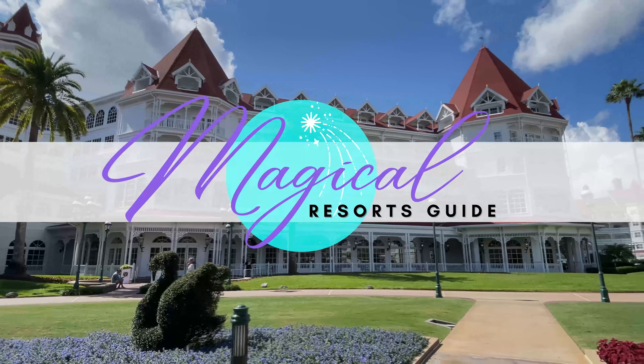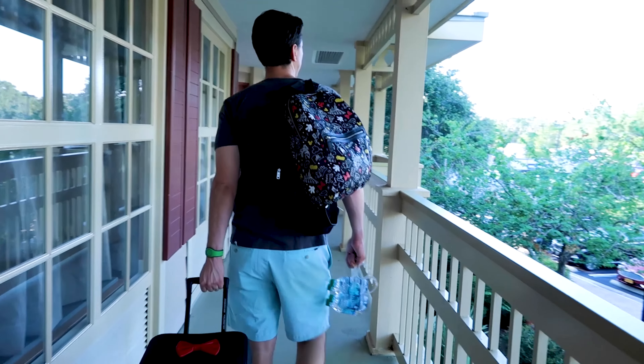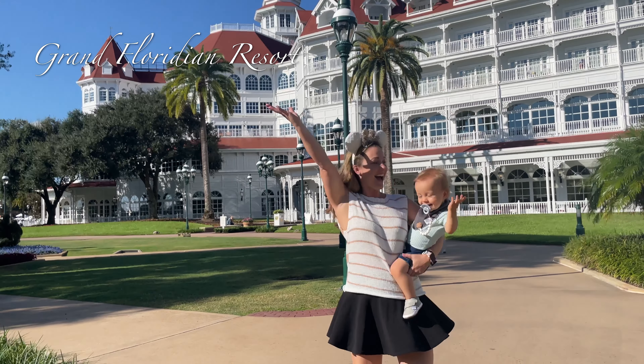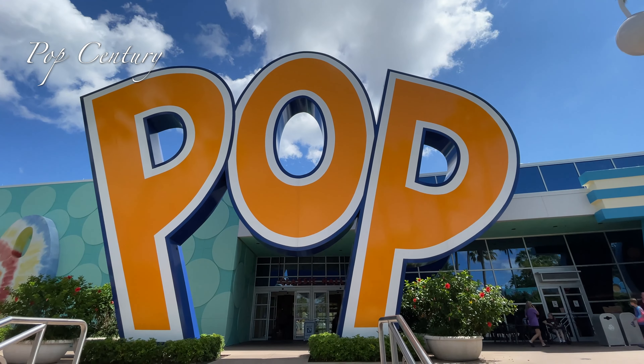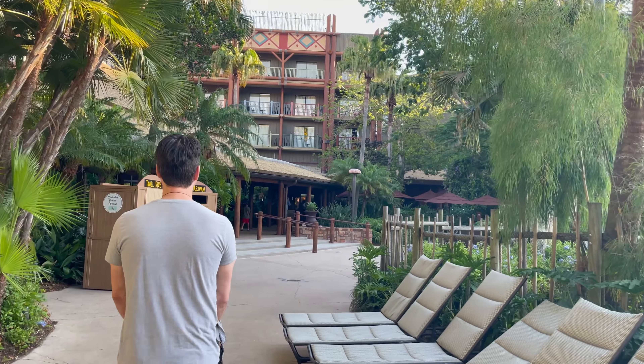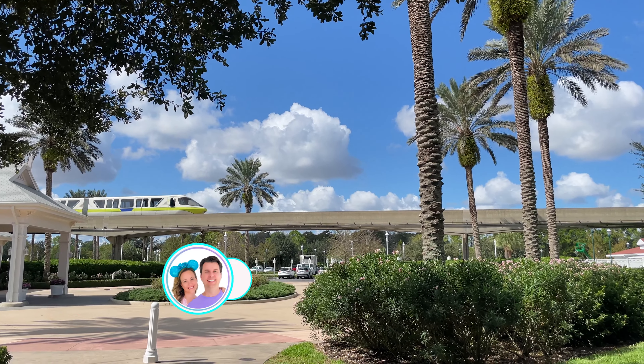Welcome to the Magical Resorts Guide. My name is Jennifer, and along with my husband Chris and baby Mason, we are on a journey to stay in all 18 Walt Disney World resorts this year. We have explored Spanish villages, climbed mountains in Magic Kingdom's backyard, felt fancy at Disney's flagship resort, traveled through pop culture timelines, been pirates in the Caribbean, and now we're ready for the wilder side of life. Resort number 10 is Disney's Animal Kingdom Lodge, and we can't wait to explore.